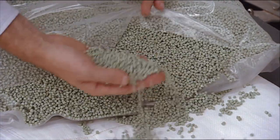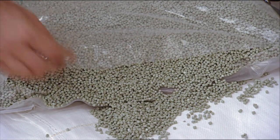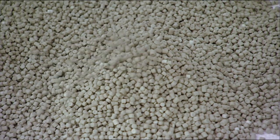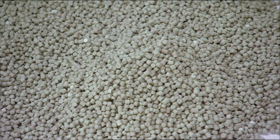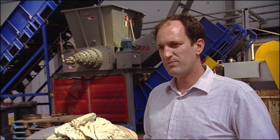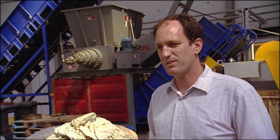What we end up with is a small pellet that is effectively a replacement for virgin polymer. Virgin polymer is what extruders use to make various products — being film, containers, bins, and all sorts of different containers.